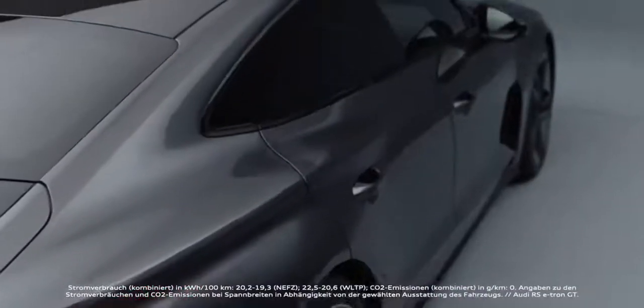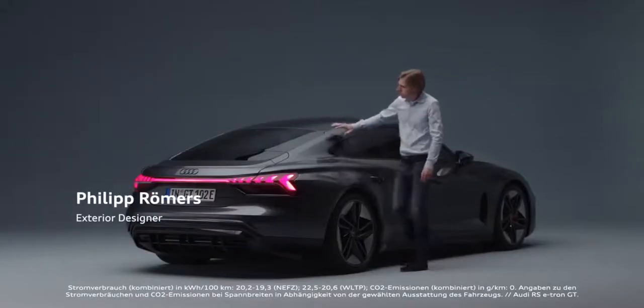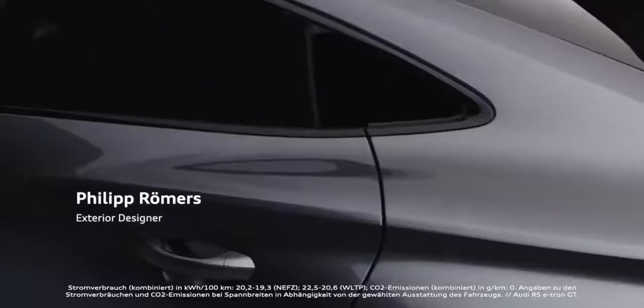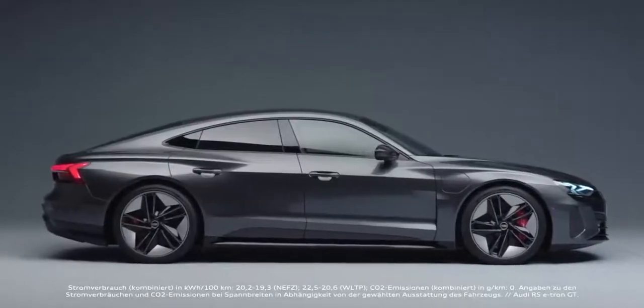The e-tron GT has brilliant proportions, and this ends up in an overall height of just 1.39m. You could call the exterior design almost a Quattro sculpture.